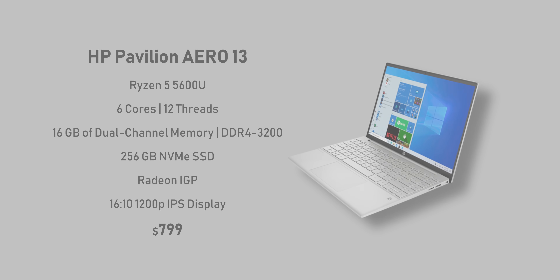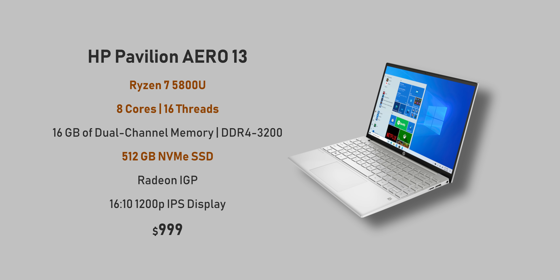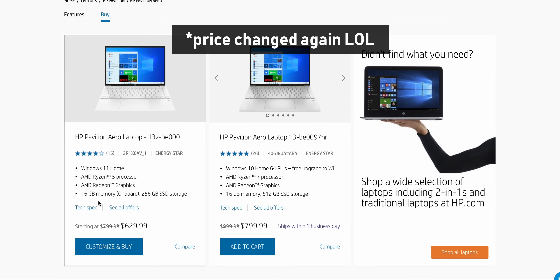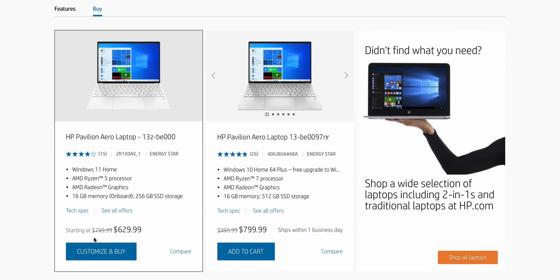Let's get to pricing and specs. It starts at $800, and for that you get a Ryzen 5 5600U CPU with 6 cores and 12 threads, 16GB of RAM, 256GB of PCIe NVMe SSD, a 16x10 1200P IPS display, and AMD's integrated Radeon graphics. You'll also find a few models with 8GB of onboard memory. The next tier, which is what I have, comes with a Ryzen 7 5800U CPU with two additional cores and four threads, and half a terabyte of storage for about a thousand dollars. At the time of making this video, I saw this particular model go for $750 and the Ryzen 5 model for $690.